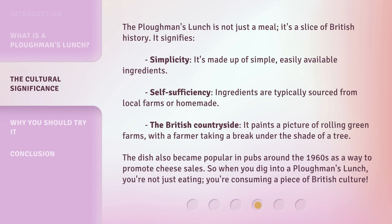It signifies simplicity — it's made up of simple, easily available ingredients — and self-sufficiency, as ingredients are typically sourced from local farms or homemade. The British countryside: it paints a picture of rolling green farms with a farmer taking a break under the shade of a tree.